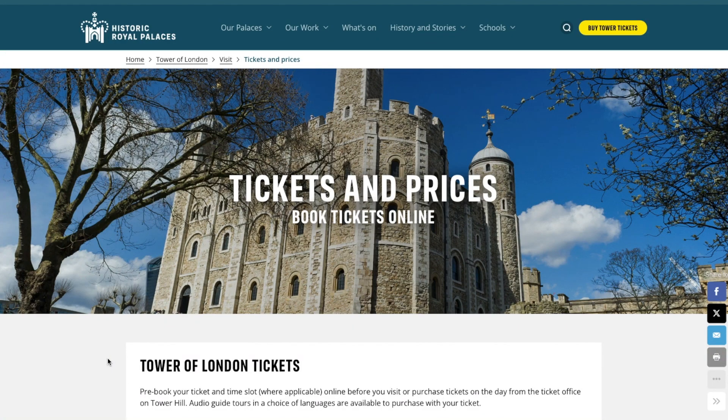If you're going to London and you want to visit the Tower of London, you can definitely get the tickets ahead of time and I would recommend doing so, because you won't have to queue to buy the tickets locally. It will save you some time so that you can jump straight into visiting the Tower of London.